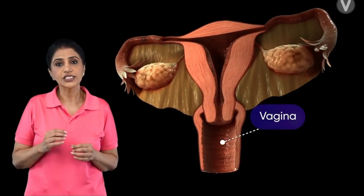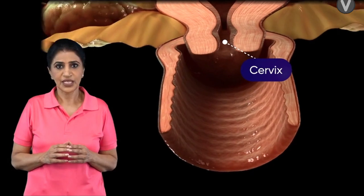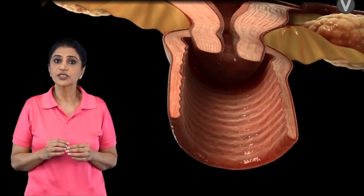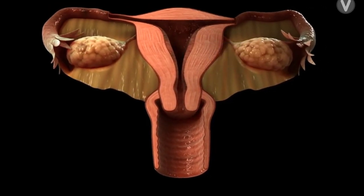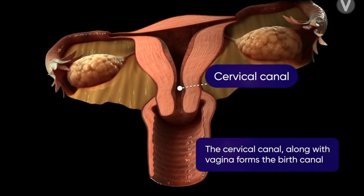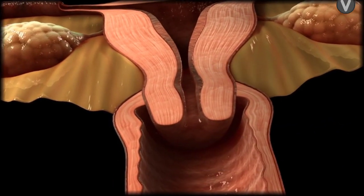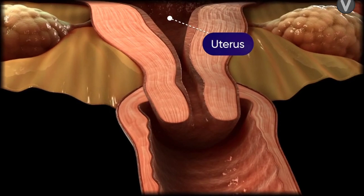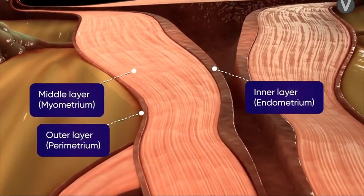The vagina is a tube-like structure which ends at the cervix. This is the region situated between the vagina and the uterus. The cervix leads into the cervical canal, which continues as the uterus. The uterus is a muscular organ comprising the outer layer, middle layer, and inner layer.